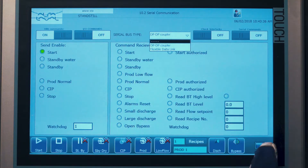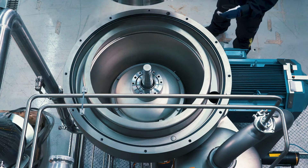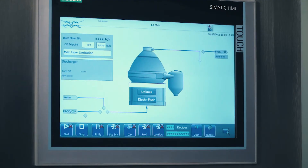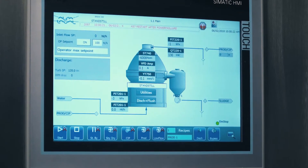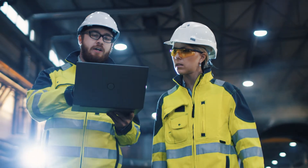Efficient service planning is therefore critical for keeping downtime to a minimum. But efficient service planning is easier said than done. It requires access to a lot of information, and above all, true detailed insight into the actual condition of your separation equipment.